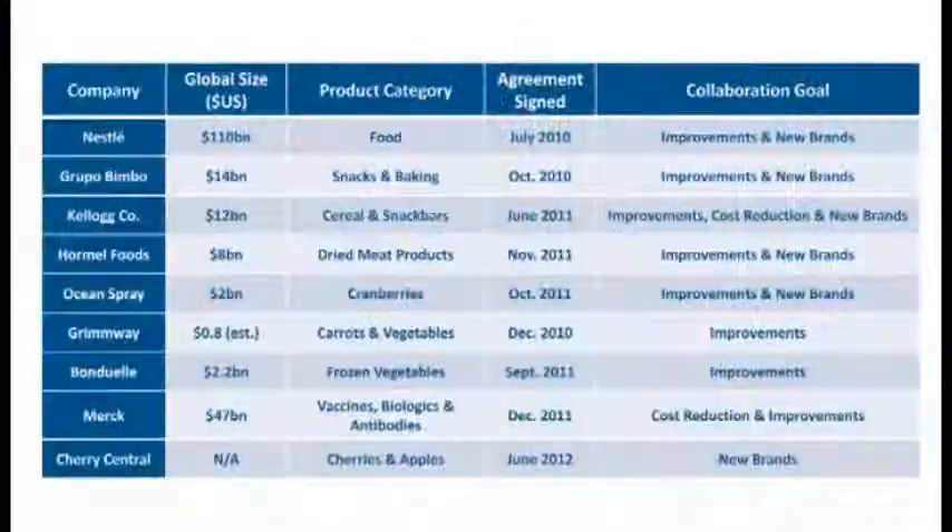Over the past few years, we've entered research and collaboration agreements with companies as diverse as Nestlé, Kellogg's, Formel, and Merck — major global companies, with Merck being a global leader in the pharmaceutical market. Through these partnerships, there's a lot of testing of EnWave technology for various applications that would allow us to break open new markets and help partners find ways to make improvements or develop new brands and cost improvements in their current drying methods.